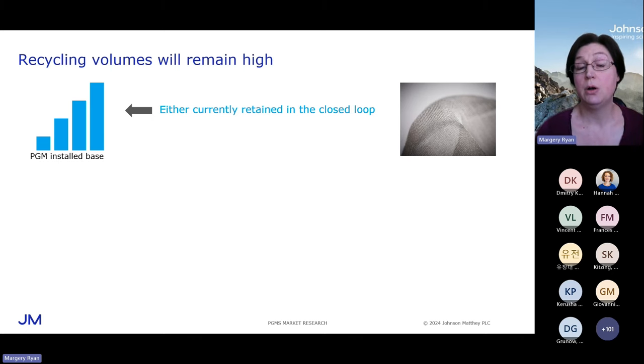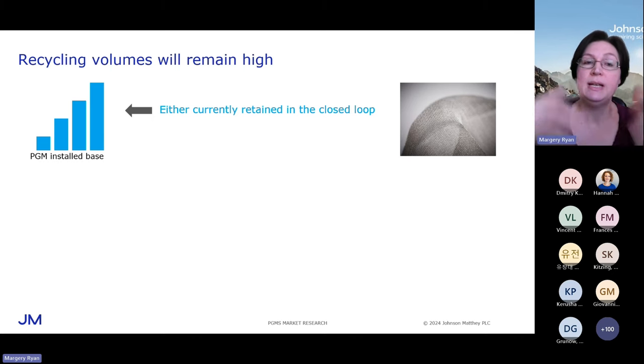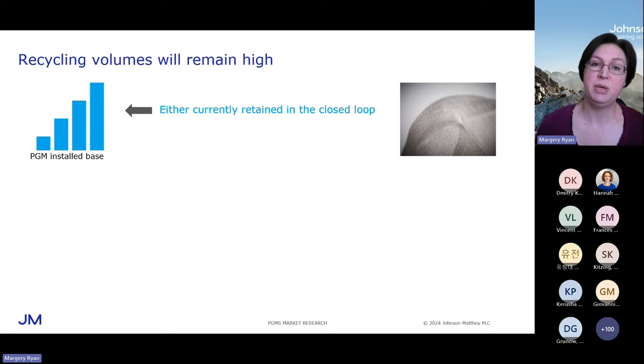The example I've put there is a picture of catalyst gauze — a thin platinum-iridium wire that is literally knitted into a gauze. Those gauzes are used as catalyst in nitric acid plants, producing nitric acid for fertilizer, for example. If in future a technology change meant that use of PGM was no longer needed to the same extent, then the closed loop would become open — the metal would be returned to the market. So the installed base is a potential source of future availability.